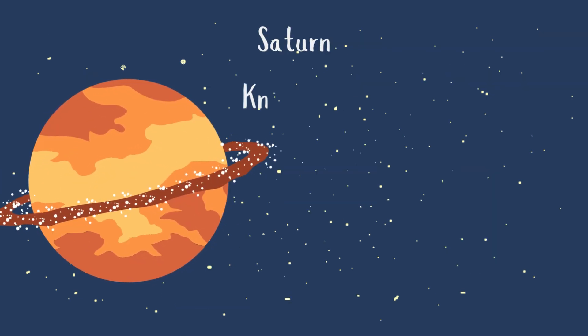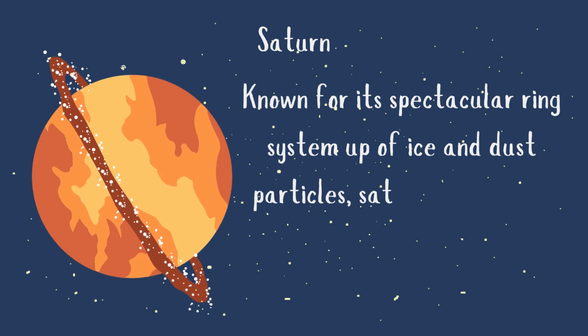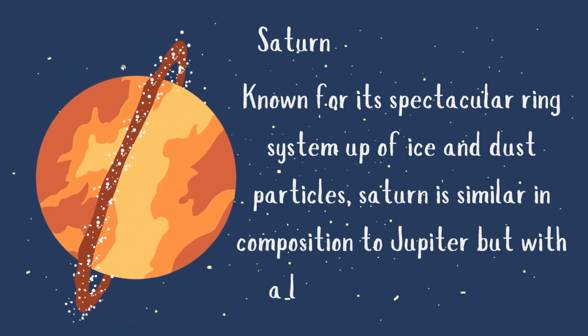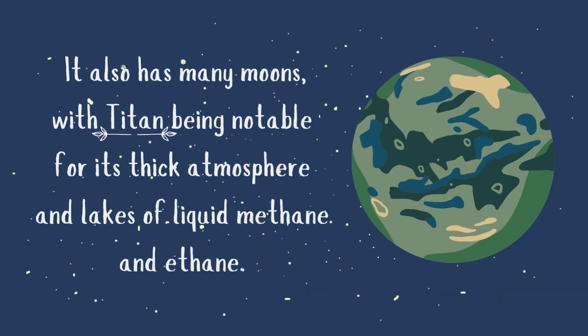Saturn is known for its spectacular ring system made up of ice and dust particles. It is similar in composition to Jupiter but with a less dense atmosphere. It also has many moons, with Titan being notable for its thick atmosphere and lakes of liquid methane and ethane.